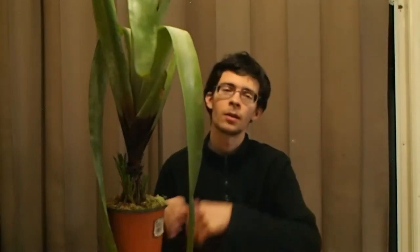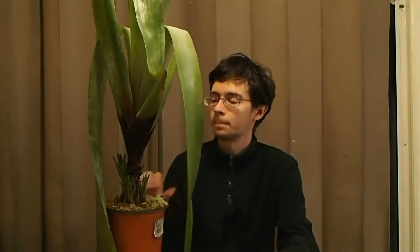Most people think of bromeliads when they think of the garden center plants with the bright, colorful flowers coming out the top. When these guys flower, they actually produce a branched stalk that has all these little tiny yellowish blooms. They usually don't self-pollinate, but they sometimes do — most of the time they require cross-pollination.